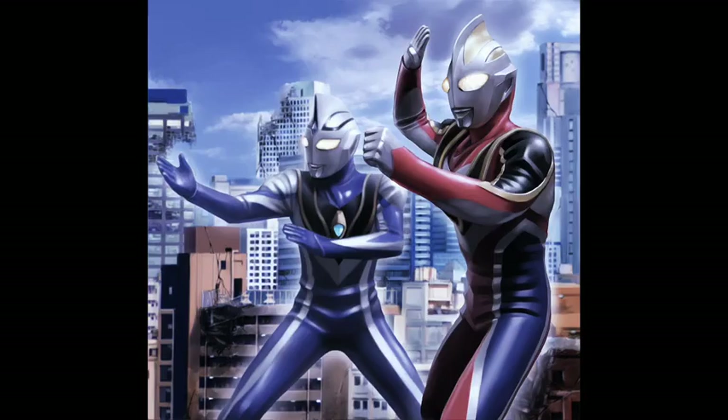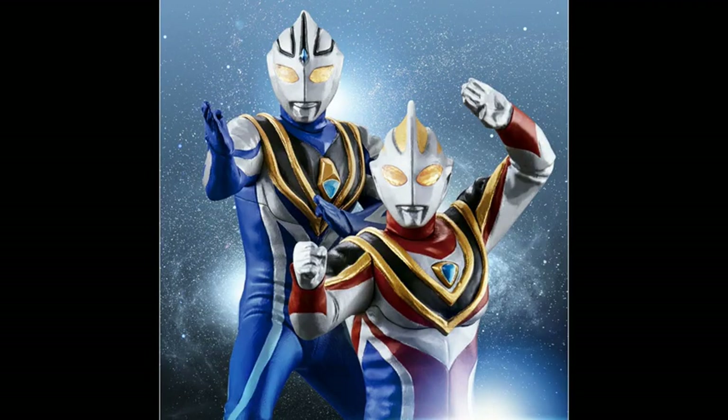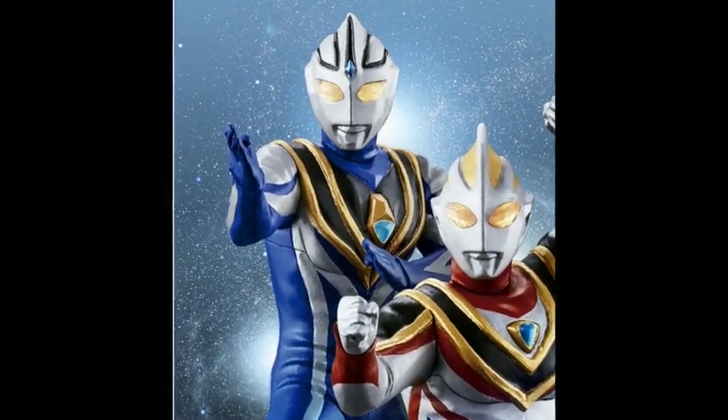It wasn't until 1998's Ultraman Gaia that Tsuburaya explored the idea of a blue Ultraman, which ultimately became Ultraman Agul.